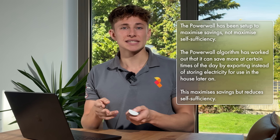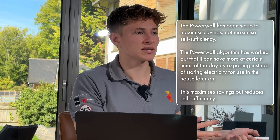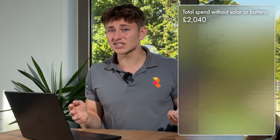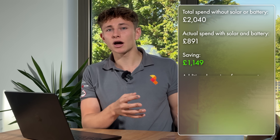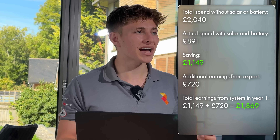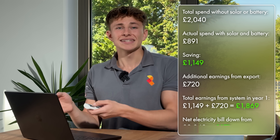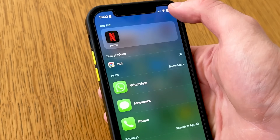The Powerwall has two modes: self-consumption mode, which feeds as much solar into the house as possible, and time-of-use mode, which plays the tariff game — charging overnight at 7p and exporting solar at 15p. So the headline figure: without solar and battery, this house would have spent around £2,040 on electricity in the past 365 days. With the system, the actual spend was £891 — a saving of £1,149. But it gets better: exporting spare solar to the grid earned Sam another £720. Add that in and the system delivered £1,869 in value in year one, bringing the net annual electricity bill from £2,040 down to just £171. That's less than the cost of a year of Netflix.